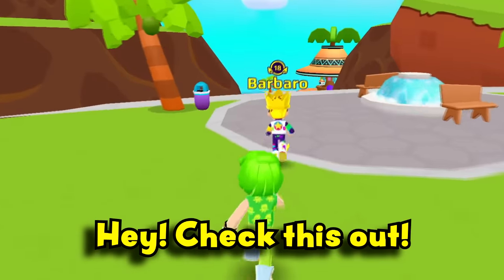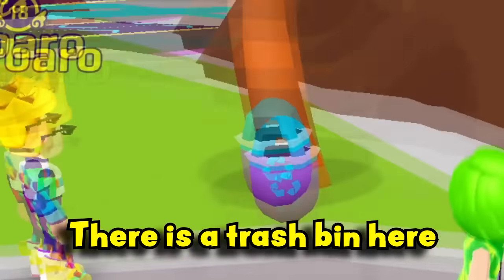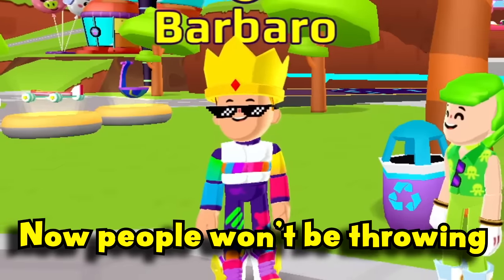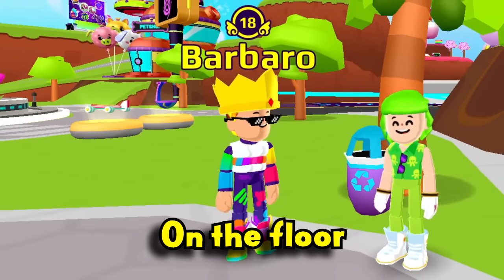Now let's check the secret passage at the beach. Hey, check this out — there's a trash bin here! Finally they added this to PKXD! Now people won't be throwing their empty power-up cans on the floor!